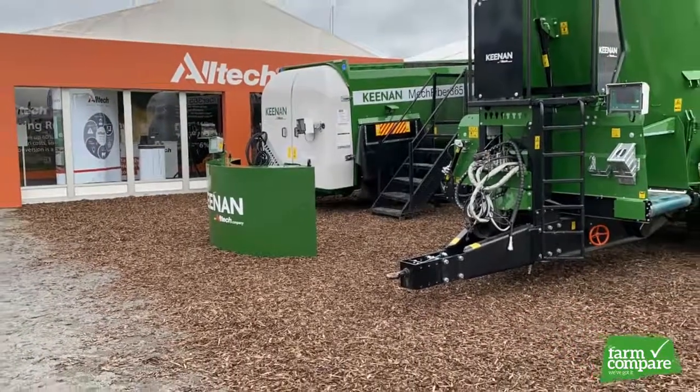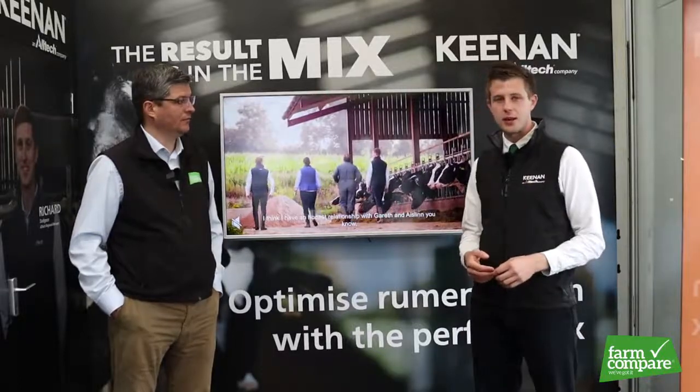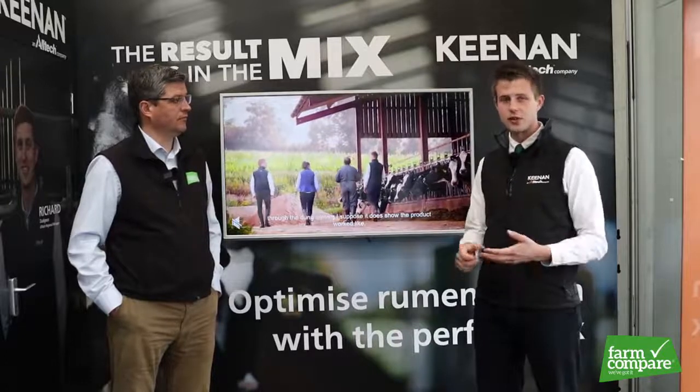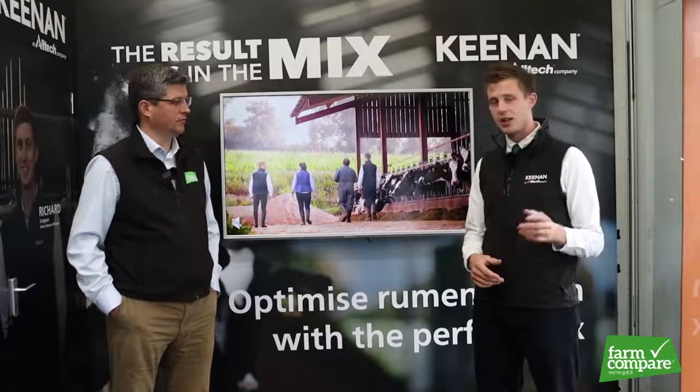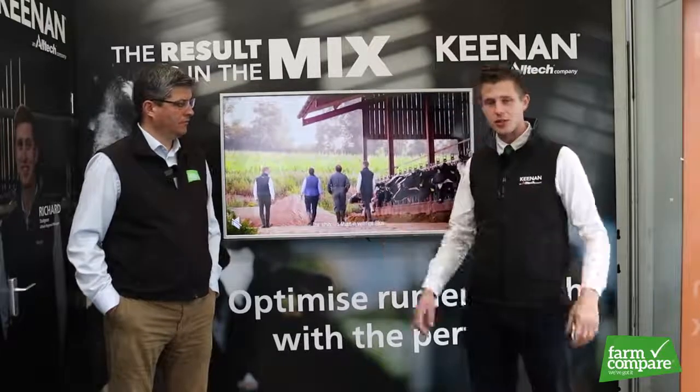We've had great success with Farm Compare so far and we look forward to continuing to work with yourselves. If anyone wants to view the full range of Kenan machines — we have our Paddle, our Vertical, and our self-propelled machines, and also our InTouch technology — head on over to the Farm Compare website to get some more details.